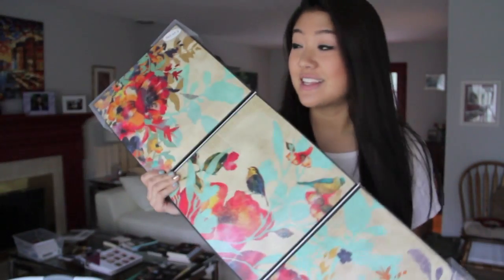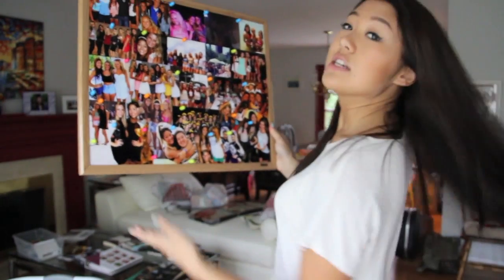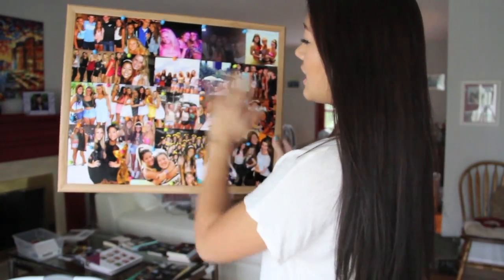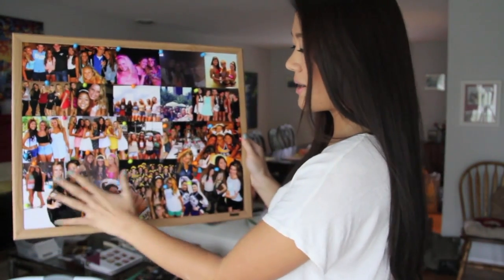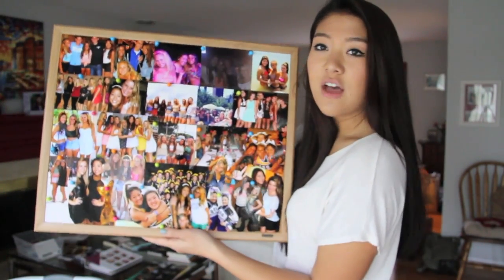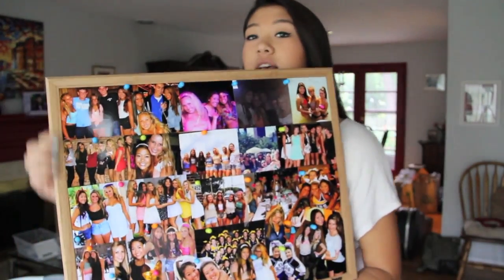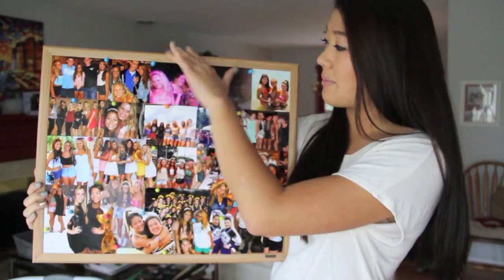I got some wall decorations that match my bedding and the colorful theme my roommate and I wanted. I also got a bulletin board and already put all my pictures on it — memories from high school, arranged in squares at the top and collage-style at the bottom. I'm going to paint the frame black because it matches the black borders on the other pictures.